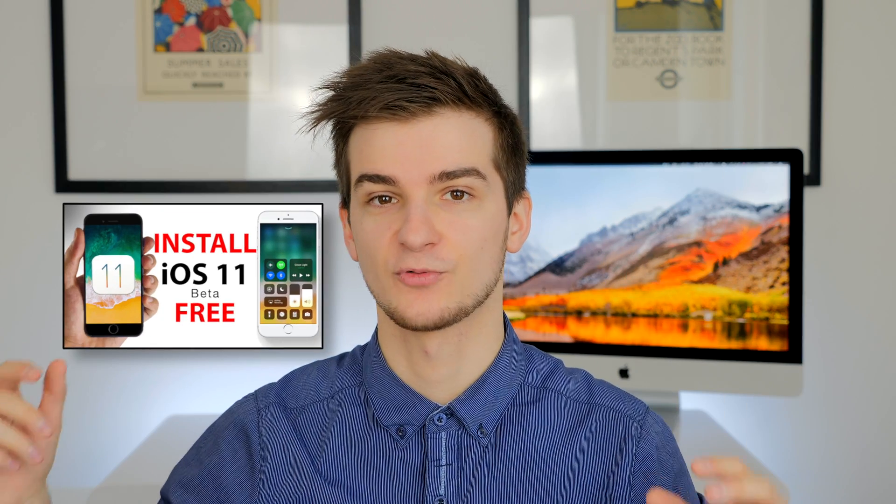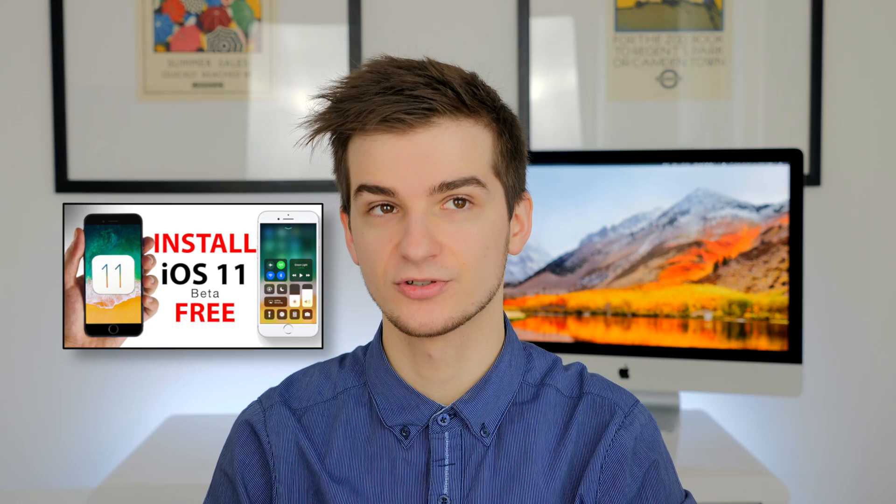iOS 11 is finally here — the beta, at least. I've done a video on how to install the beta without being a registered developer, in case you want to see that — the link is in the description. But now I also wanted to do a top features video. iOS 11 comes with hundreds of new features, but I wanted to focus on the biggest ones, the most important ones.